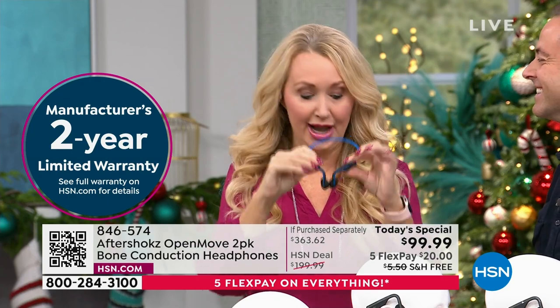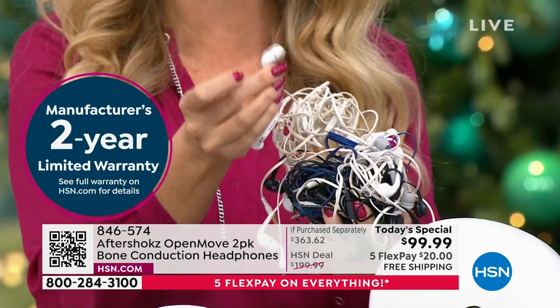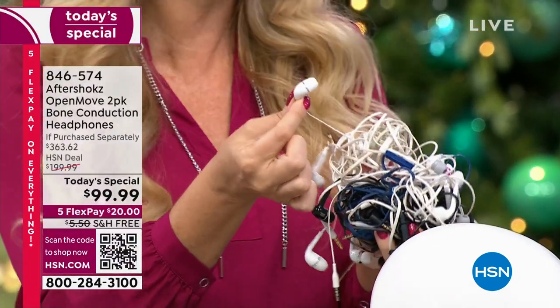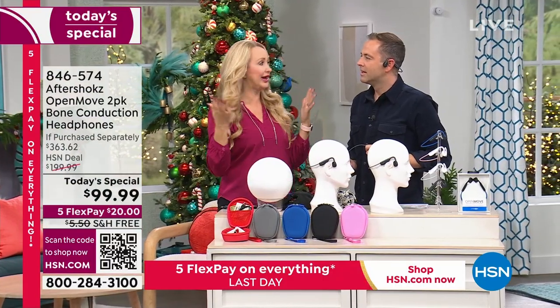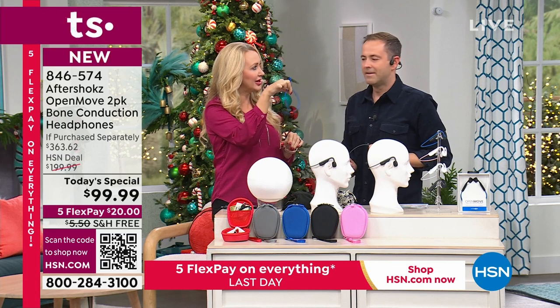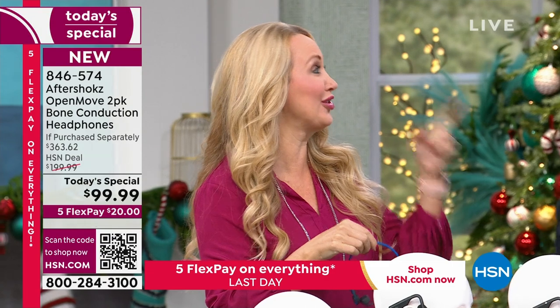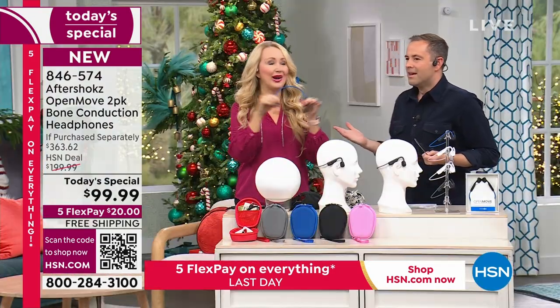Unlike earbuds where you jam something into your ear or the separate ones you could drop and lose — with Aftershocks they're always attached, always with you. You'll forget you're wearing them. They weigh one ounce. One ounce — you will forget you're wearing these. And once you try them, there's no going back.